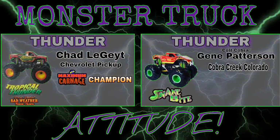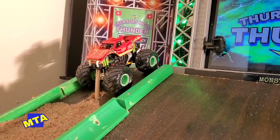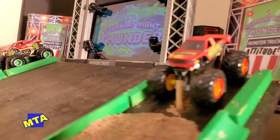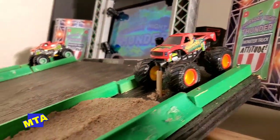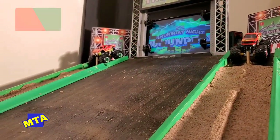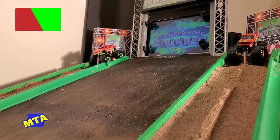Up next in round one, we've got Chad Legit — 2 Legit — the Maximum Carnage champion, now driving for Bad Weather Racing in the Tropical Thunder Chevrolet. But in the far lane, you see him and you better fear him — that's Colt Cobra out of Cobra Creek, Colorado, in the Ford Brass Eagle Snakebite. Both trucks set on kill as we go green.